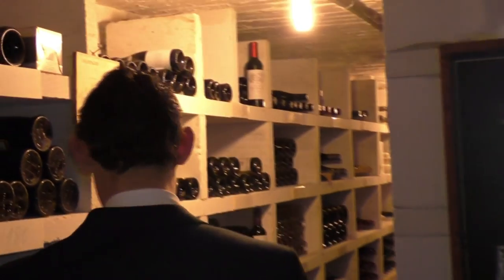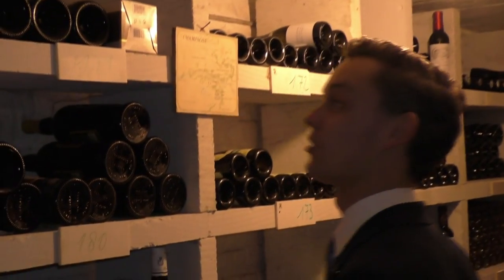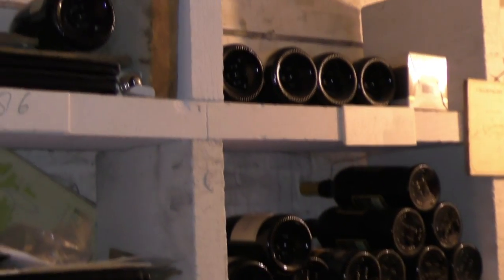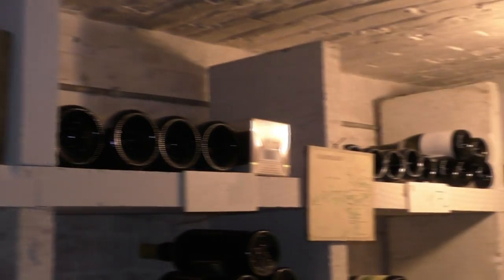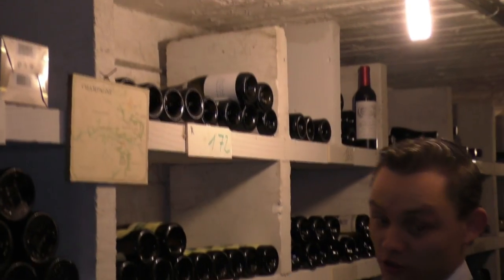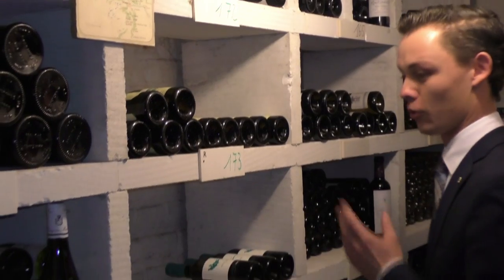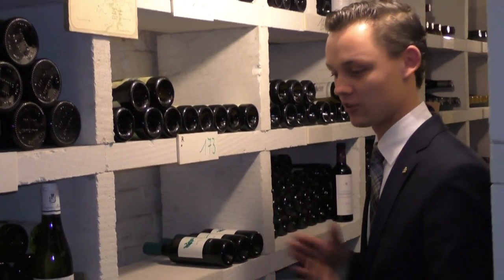The most important part of our wine cellar is over here. We have a selection of a wine list. We have some half bottles here — always a selection of the best vintages that we can find, never the most recent one.